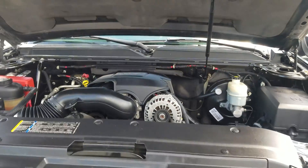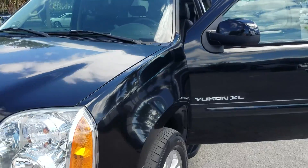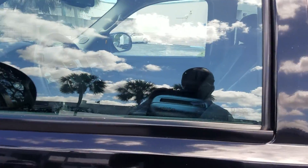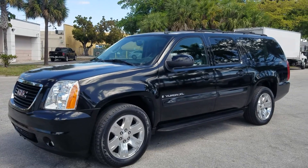It's running nice and quiet. Close the hood up and there you have it — the GMC Yukon XL SLT.